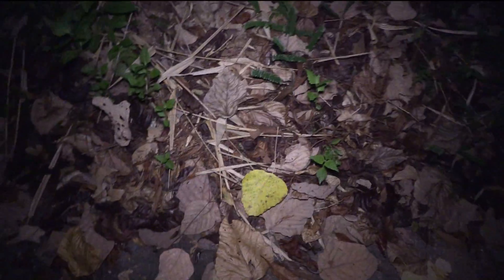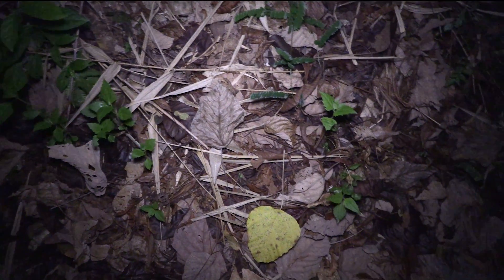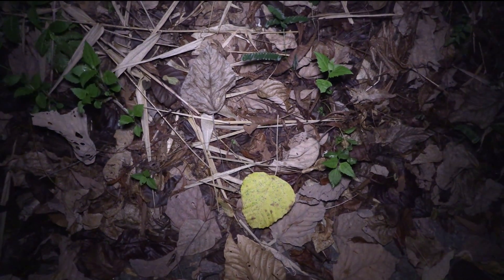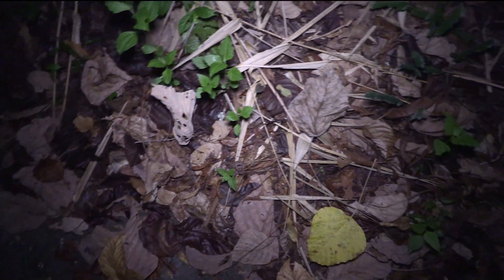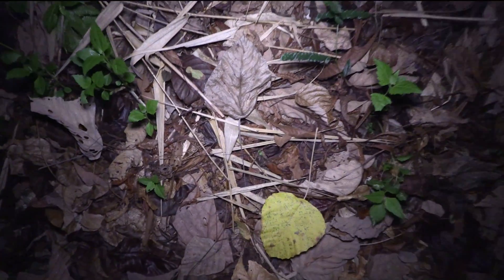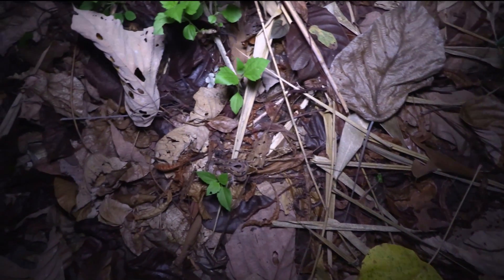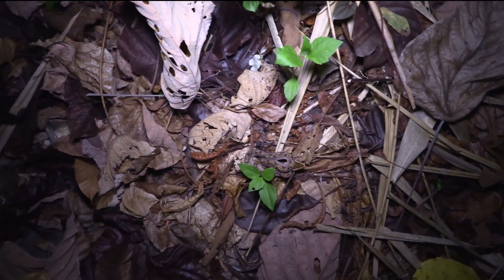It's very well camouflaged. It is visible in the frame right now. Can you see it? No? I already showed you though, that's not fair. Okay, I'm going to zoom in one step closer. Now I think you should be able to see it. Right there.